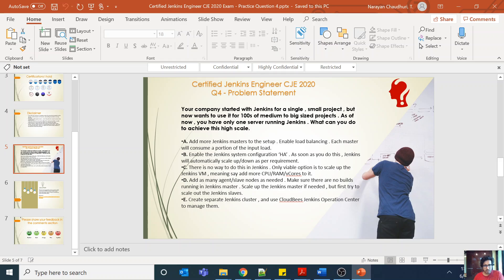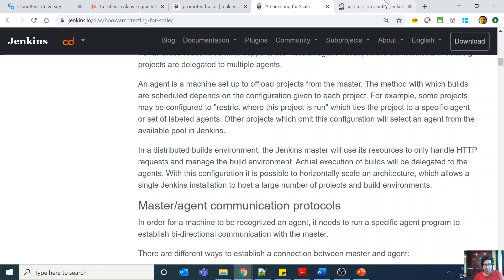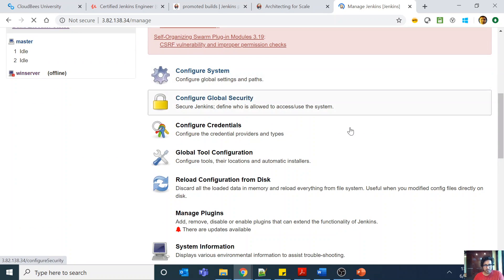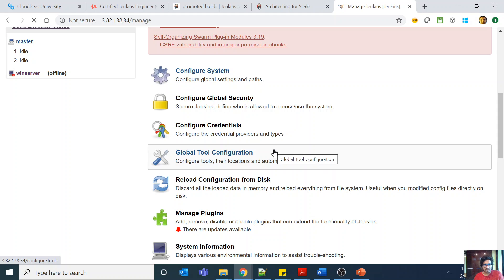Coming back to the answer options: option A says add more Jenkins masters to the setup, but if you don't have Jenkins slaves, that's not a good approach — you first need to enable the master-agent build architecture. Option B suggests enabling a Jenkins system configuration called HA, implying that enabling it will enable high availability. But if you go to Manage Jenkins and then Configure System in a Jenkins installation, you'll see there is no such setting called high availability — so that option is incorrect.